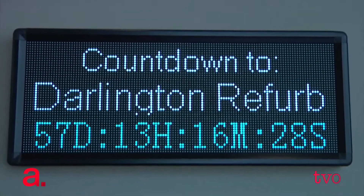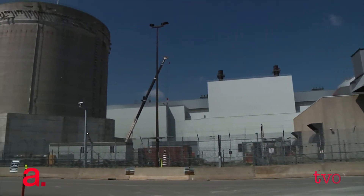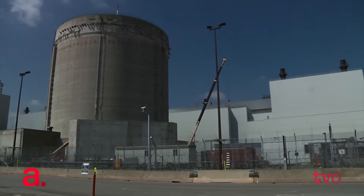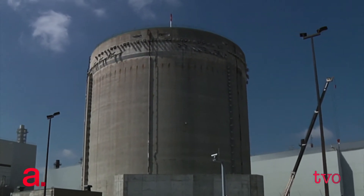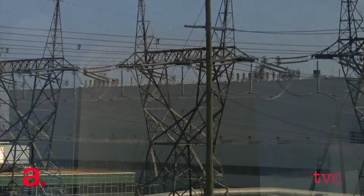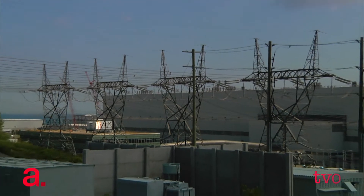The reason Darlington is being refurbished is the reactors have reached their midlife. After about 30 years of service, there are components inside the reactor that need to be replaced. Darlington was chosen to be refurbished because of the economics — it's a sound business decision. Darlington produces about 20% of the power for the province of Ontario, and it is recognized worldwide as a top-performing reactor.